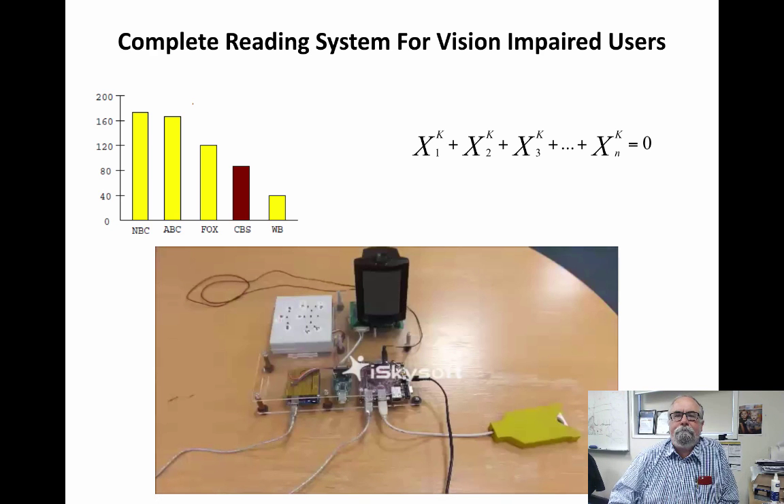The next example is a simple bar graph. This is a bar chart indicating the average price of advertisements of five different channels in a year. The vertical axis shows millions of dollars. NBC channel is 172 million dollars, ABC channel is 166, Fox channel is 120, CBS channel is 86, and WB channel is 39 million dollars.